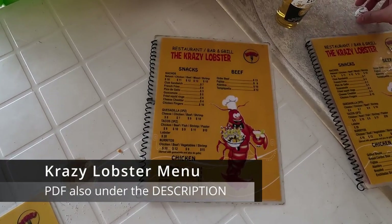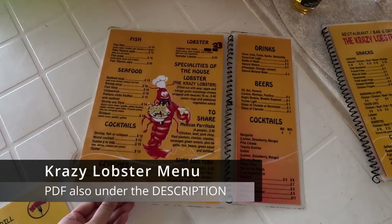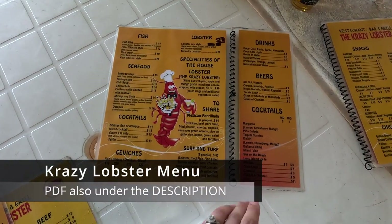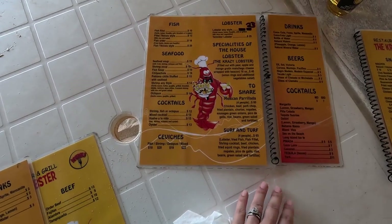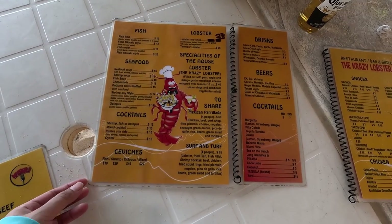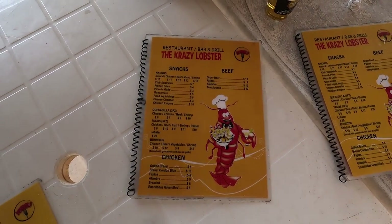Here is the menu at Crazy Lobster. Their prices are reasonable. For picky toddlers or adults, they do have chicken fingers, quesadillas, nachos, and french fries. For drinks, they have soda, beer, cocktails, and coconuts. For food, they have burritos, tacos, fajitas, ceviche, soup, lobster, and much more. I'll have a PDF of the menu below in the description.